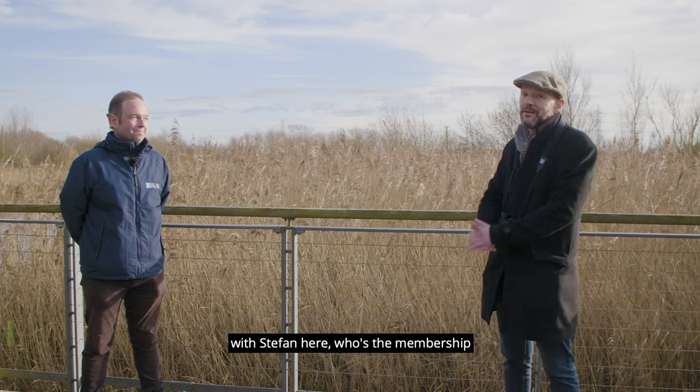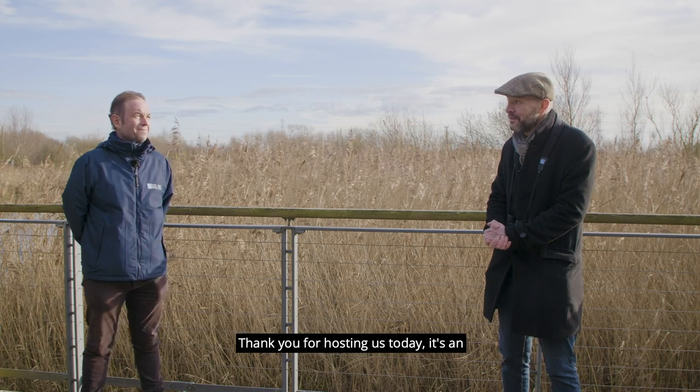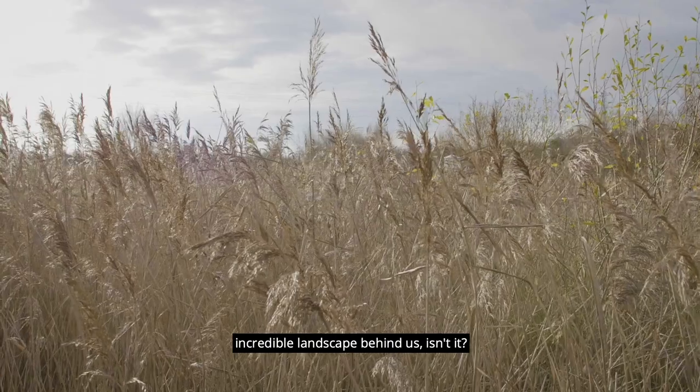Hi, I'm Paul from Ecotalk. I'm at the Newport Wetlands RSPB Reserve with Stefan here, who's the Membership Development Officer. Thank you for hosting us today. It's an incredible landscape behind us, isn't it?